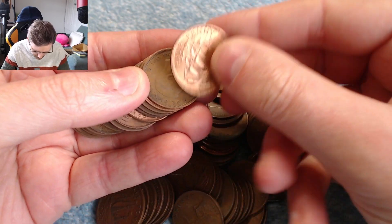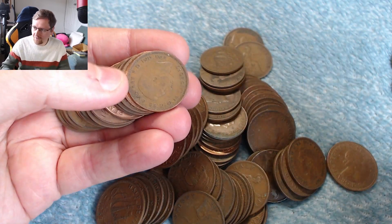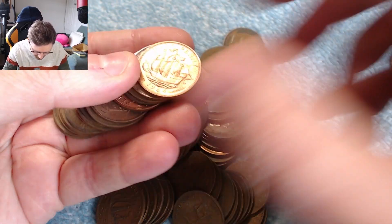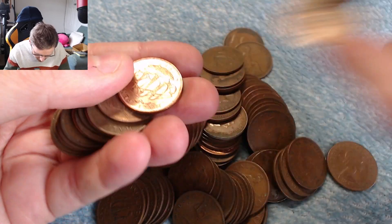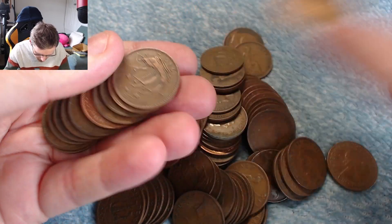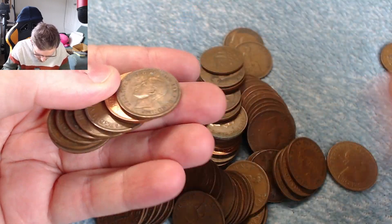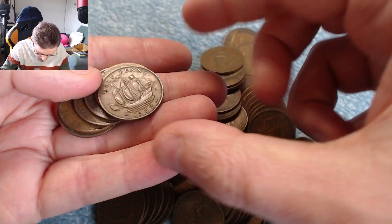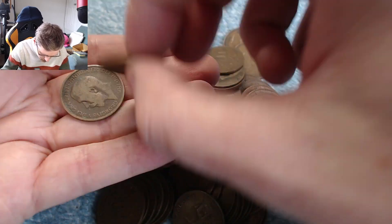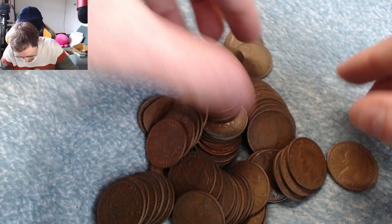'60, dropped it, '64. Got one of them, got one of them, not one of them, got one of them, not one of them, not one of them. Worn. Got one of them, got one of them. Nothing in there.